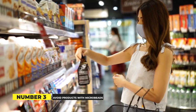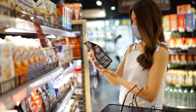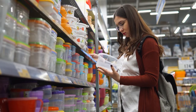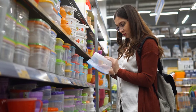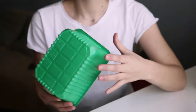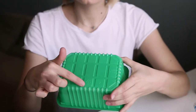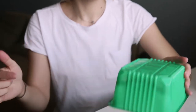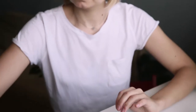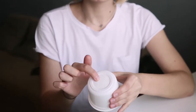Avoid products with microbeads. In recent years, microbeads have become an increasing source of ocean plastic pollution. Microbeads can be found in a variety of face scrubs, toothpastes, and body washes, and can easily make their way into our seas and streams through sewer systems, posing a threat to hundreds of marine species. Look for polyethylene and polypropylene on the ingredient labels of your cosmetic goods to avoid those with plastic microbeads.